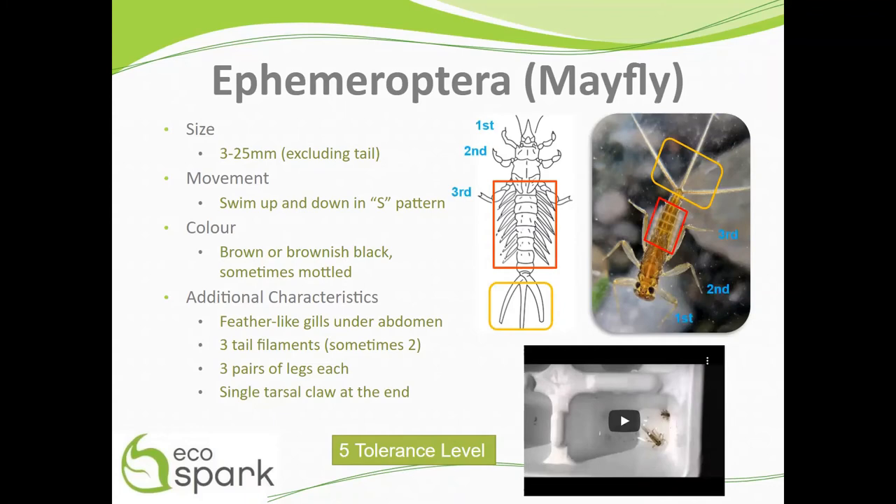They also have a single tarsal claw at the end, circled in purple, that helps them move around and catch prey. Mayflies fall into the category of moderately tolerant to pollution with a value of 5.